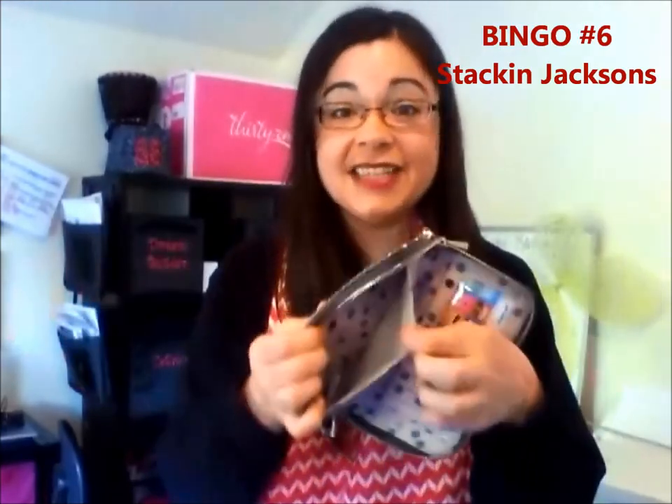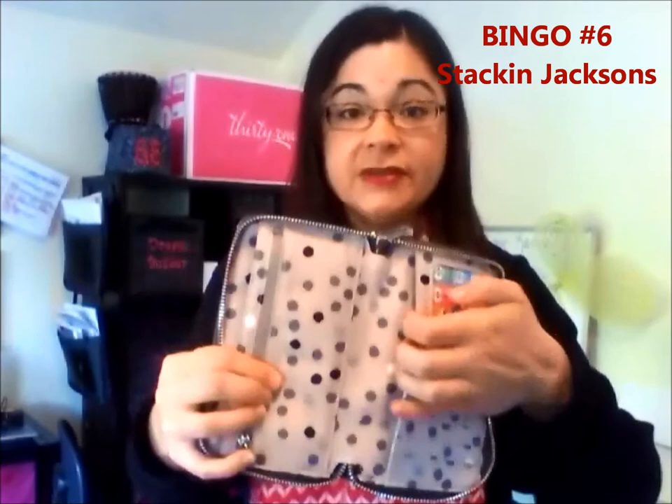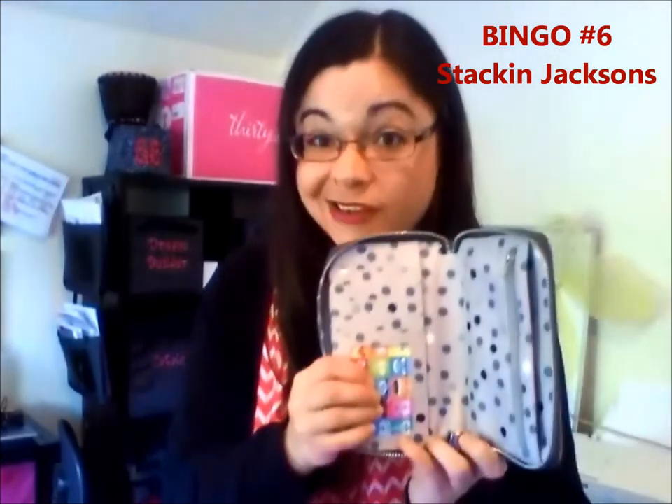Gifts for her this year — I love our wallets and purses. You can make it look really cute as a holiday gift. Before you wrap it up, you can stick a little nail file inside, a bookmark, and her favorite gift card — maybe iTunes. This is the Stackin' Jackson, so there's lots of room: a little zipper pouch, it can fit most phones, another little pocket in the back, and room for her card slots.